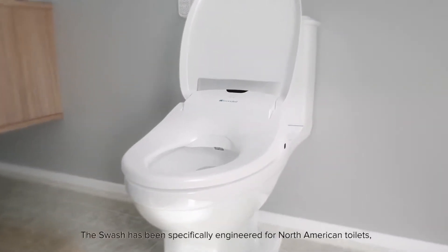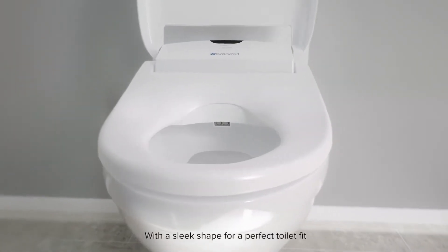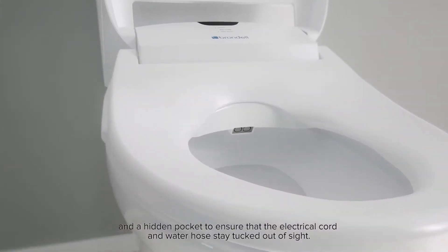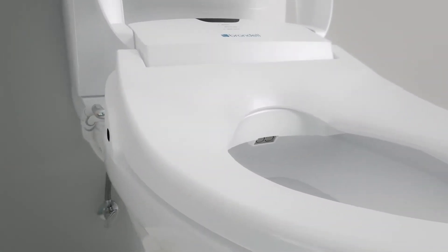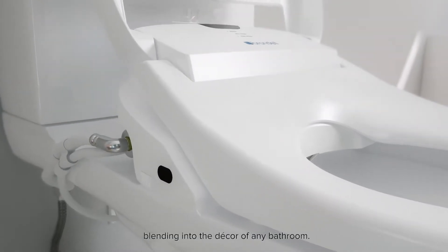The Swash has been specifically engineered for North American toilets, with a sleek shape for a perfect toilet fit and a hidden pocket to ensure that the electrical cord and water hose stay tucked out of sight. The design is like nothing else on the market, blending into the decor of any bathroom.